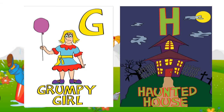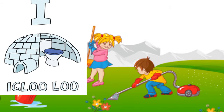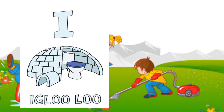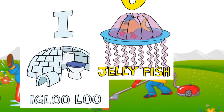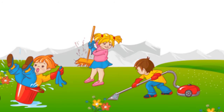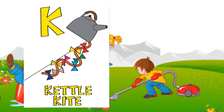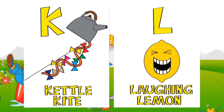H: haunted house. I: igloo. J: jellyfish. K: kettle kite. L: laughing lemon.